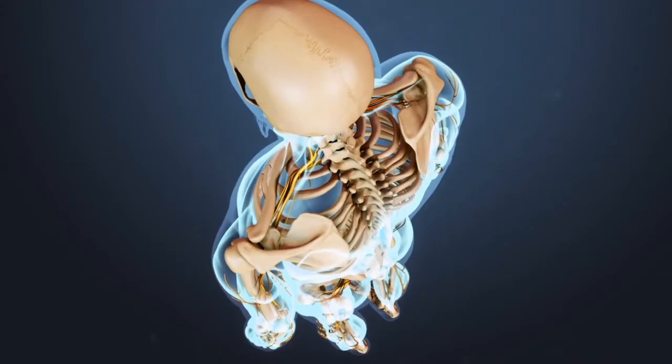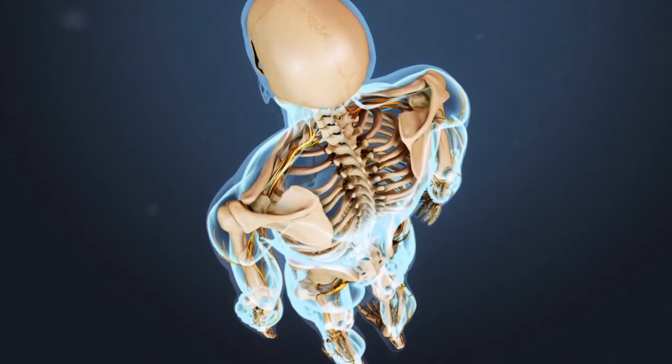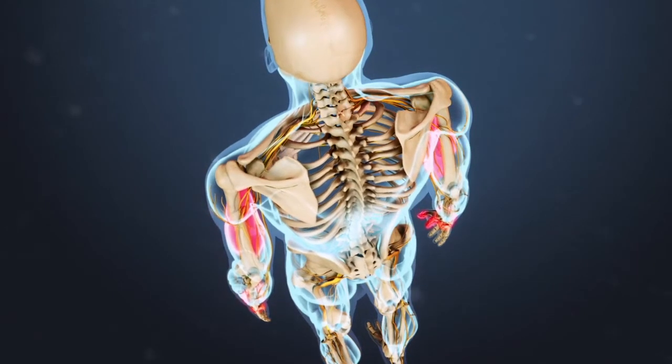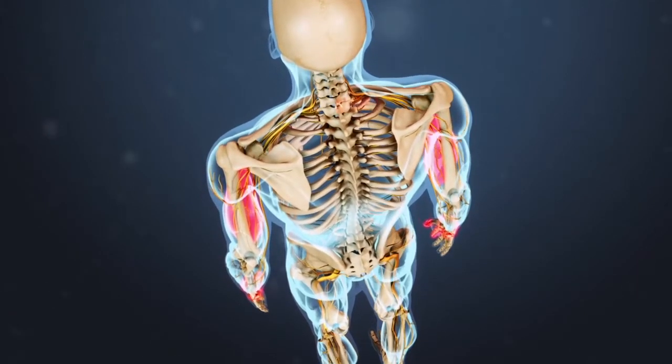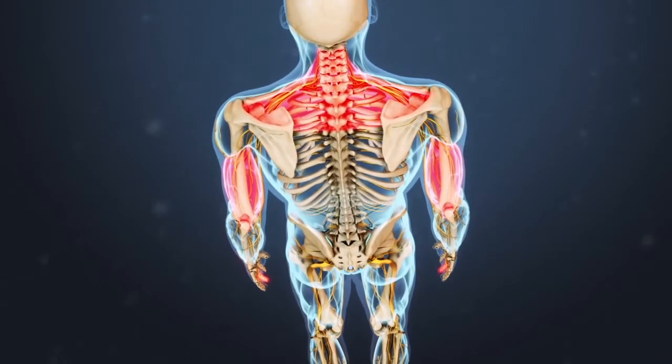Symptoms can differ depending on the location of the affected nerve. Nerve root irritation at the C6 level can cause radiculopathy symptoms in the biceps, the wrist, the thumb, and the index finger.